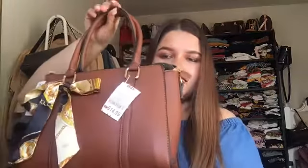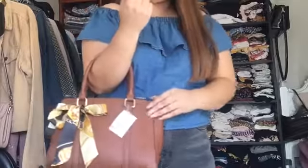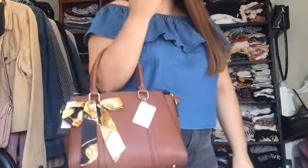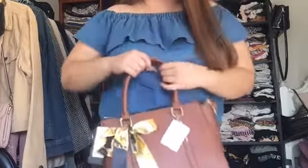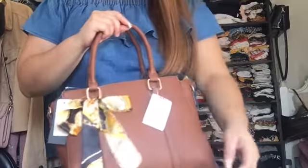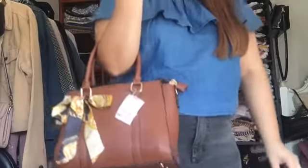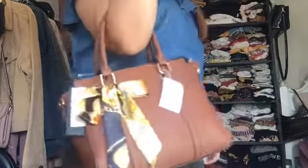I also grabbed some bags and I'm gonna model these. The first one looks like this — just a really simple bag. It's pretty big but not too big. It's very versatile, you can use it with a simple outfit and it looks really nice. This little detail really makes it look a lot fancier. I just thought it was a really nice purse. I don't really have anything like this, but I am a hoarder — I have a lot of purses.